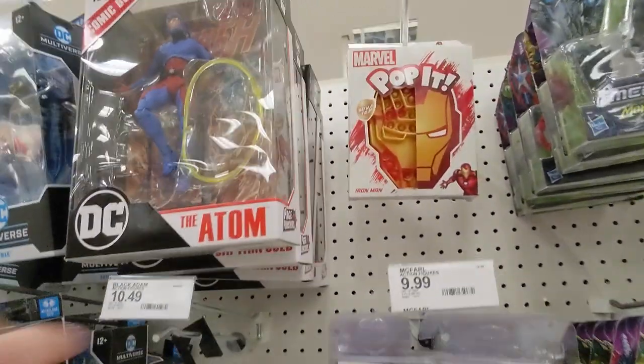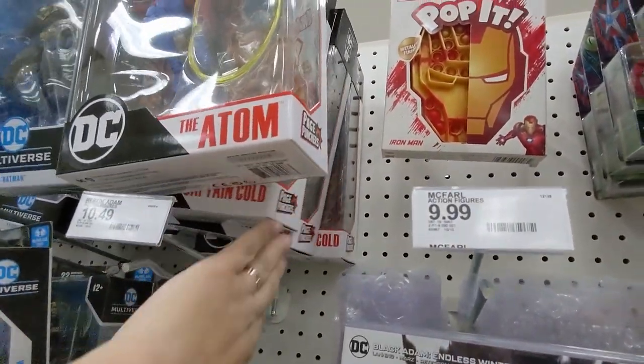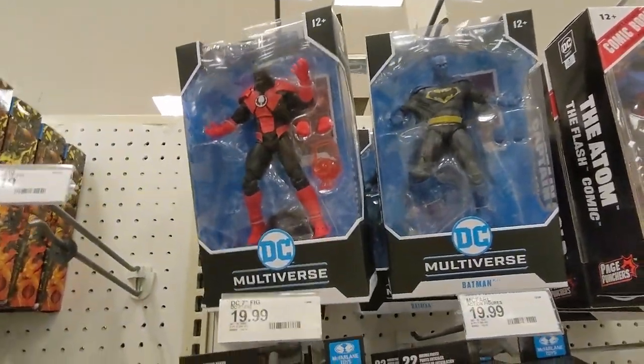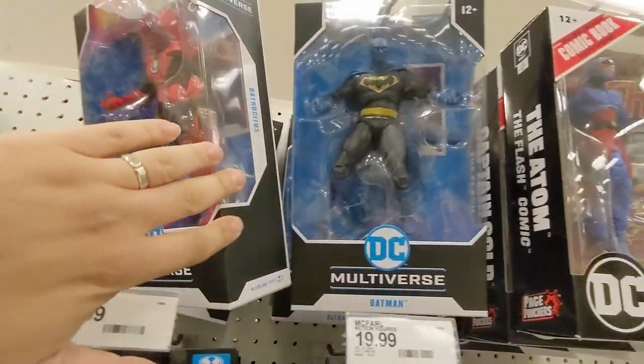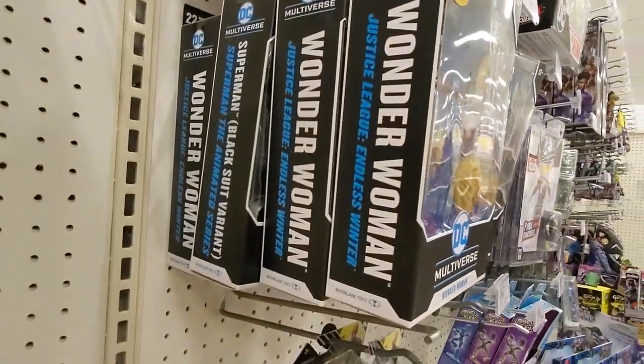There's the Atom. Epic Cold. No Heat Wave. We have a Batrocitus here — two of them. Future States. A bunch of Wonder Women here.